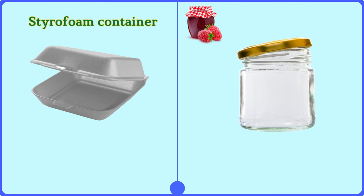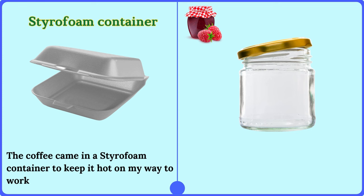Styrofoam container. The coffee came in a styrofoam container to keep it hot on my way to work.